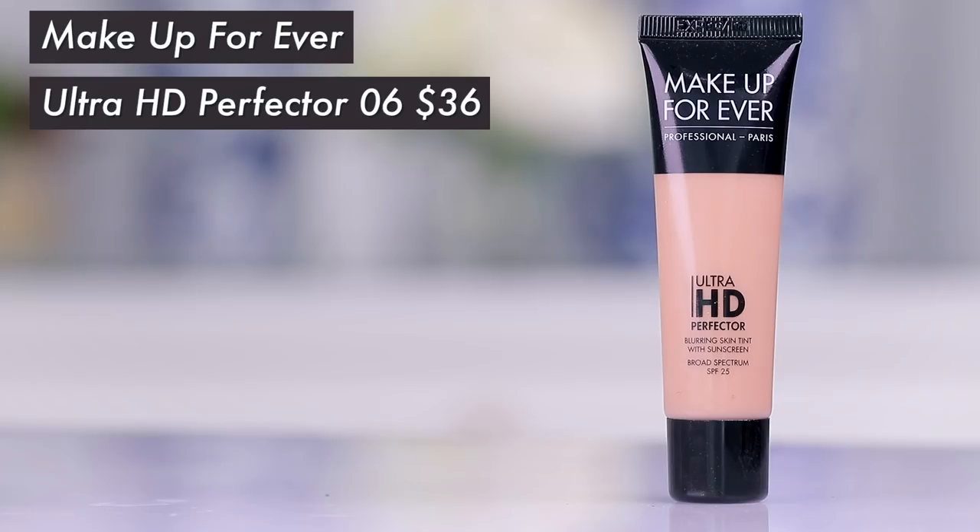I'm going to move right into the Make Up For Ever Ultra HD Perfecter — a blurring skin tint. I know I like more coverage so I'll take a foundation on top of this, but I was super curious to see what this does on its own. I always want to do more natural, glowy, no-makeup routines. I have an eye doctor's appointment today so I'm going to take you with me to see how everything wears.